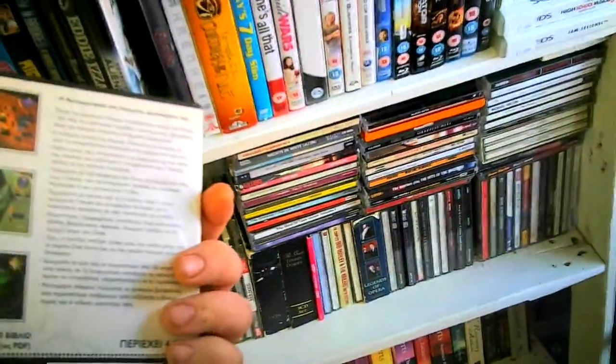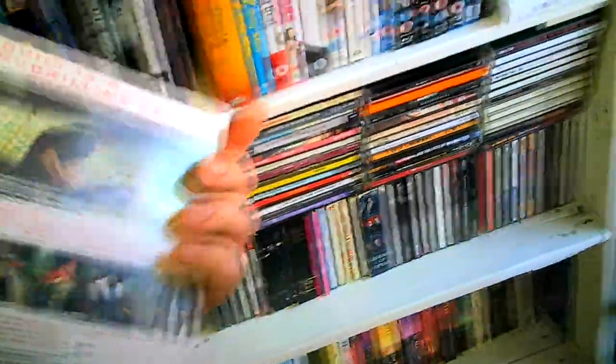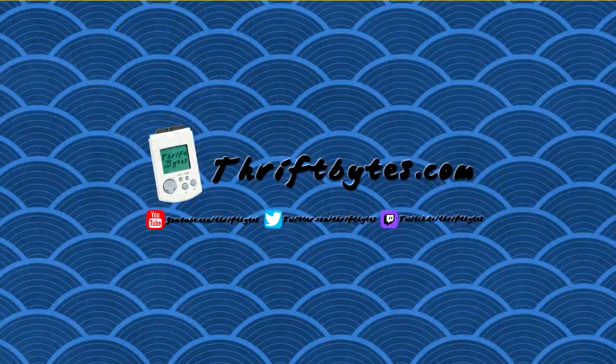I did see that Dune game, but again the front cover was a bit worse for wear. And Fahrenheit on PC. So yeah, that's everything I got this time on Thrifting Live. If you like this video, be sure to thumbs it up and subscribe to the channel. I sometimes post pictures on my Twitter at twitter.com/thriftbytes, and you can check out thriftbytes.com where I used to write about this stuff. You can also catch me live at twitch.tv/thriftbytes. Thanks for watching!